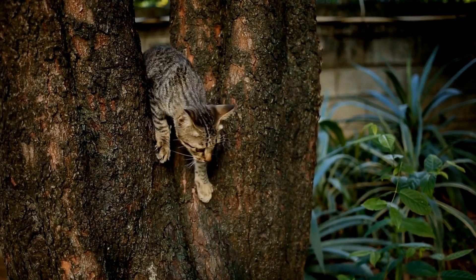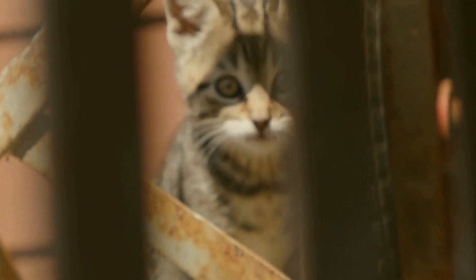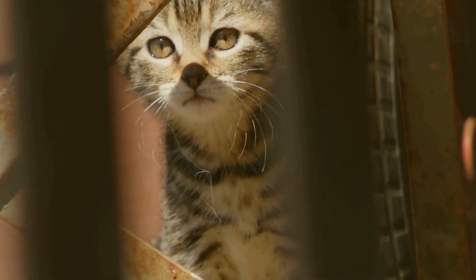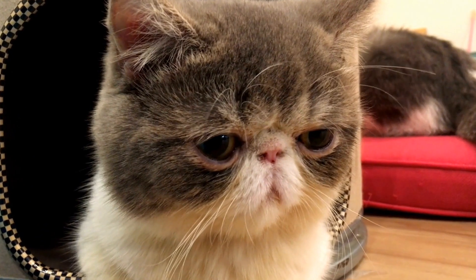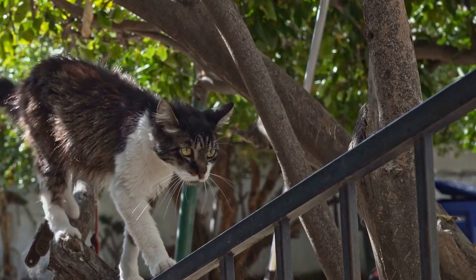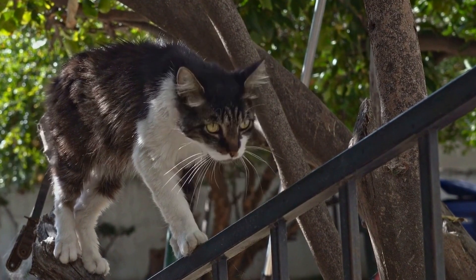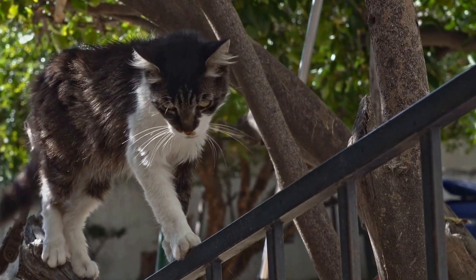Seven: Catnip and Enrichment. To create a stimulating environment, introduce catnip-infused toys or scratching posts to keep your feline friend entertained. Catnip is known to stimulate cat senses and can lead to hours of playful activity. Additionally, rotating toys regularly and providing puzzle feeders or treat-dispensing toys can keep your cat mentally stimulated and prevent boredom.